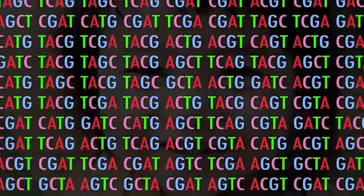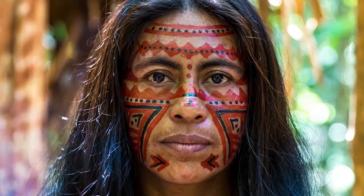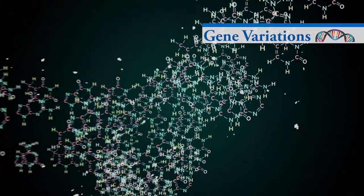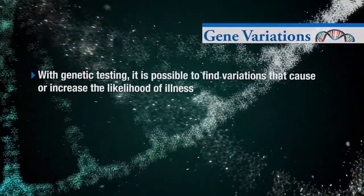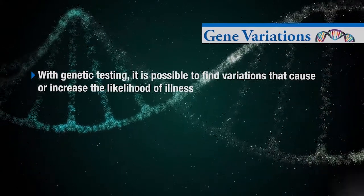More than 99% of the DNA makeup of every human being is the same. Although your DNA only differs by less than 1%, these variations contribute to how you look, how your body functions, and how likely you are to develop certain inherited diseases. Like a fingerprint, your DNA is uniquely your own. With genetic testing, it is possible to find variations that cause or increase the likelihood of illness.